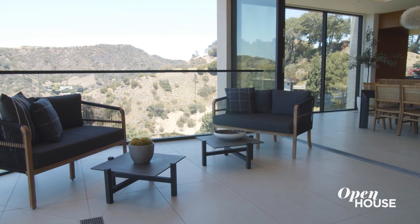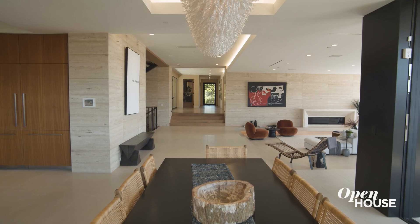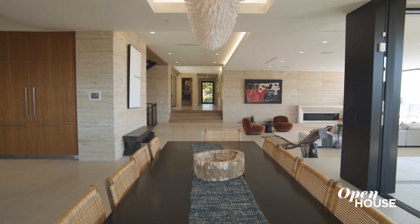This indoor-outdoor space is phenomenal for entertaining, but you cannot do it without food. So let's go take a look at the prep space in one of the finest kitchens in the world.